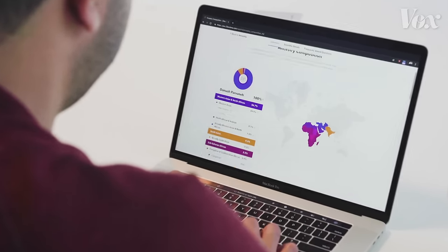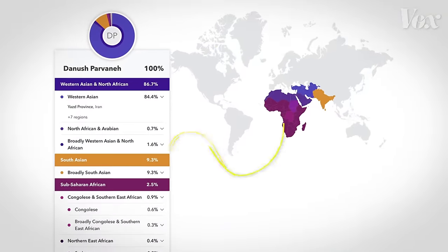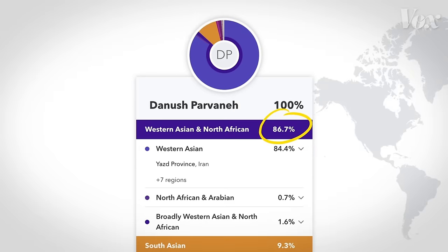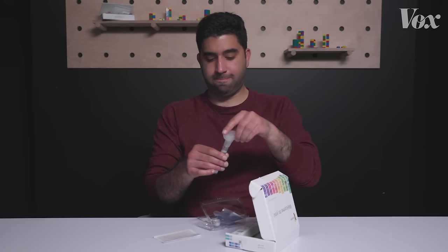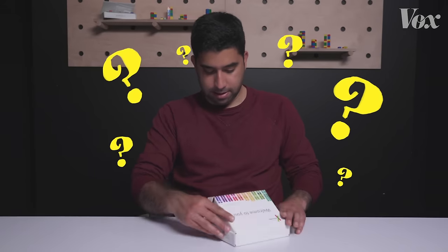It's a neat little pie chart with specific percentages color-matched to different regions on a world map. The report told me I was mostly South-West Asian — no surprises there considering both my parents are from Iran. That percentage, 86.7, I understood to be the portion of my DNA that's West Asian. But it turns out, that's not exactly what ancestry tests are telling us at all.